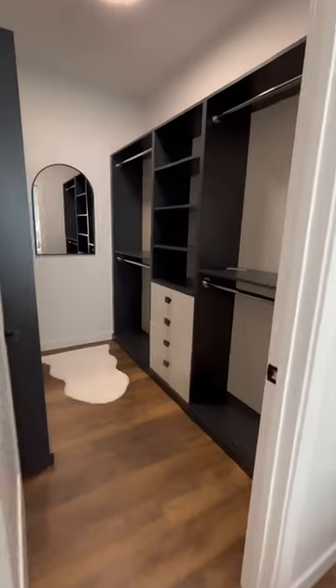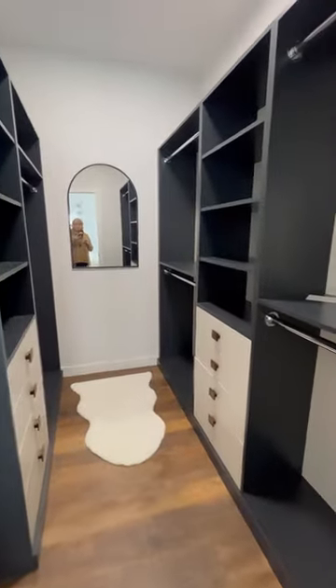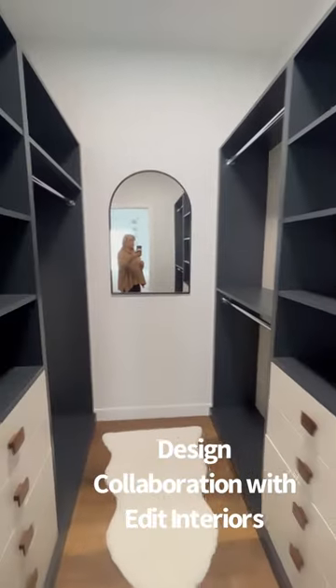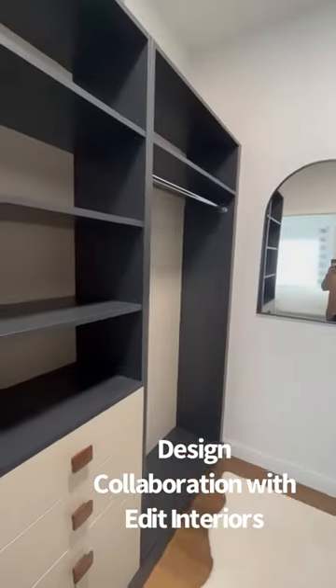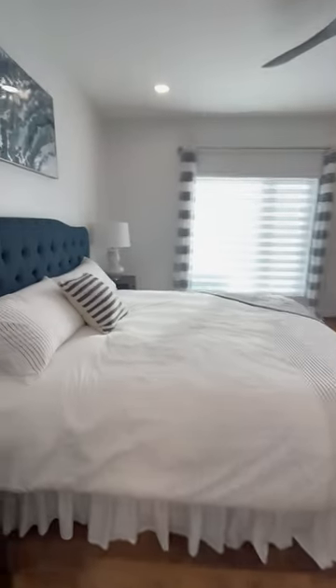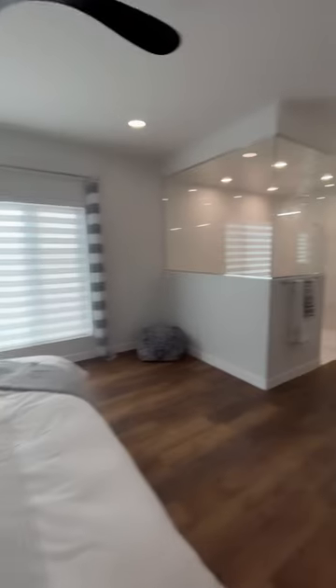This is another favorite — again carrying in that navy and ivory theme throughout the whole house. This is an interior closet from Edit Interiors. They came in and helped design this room and this space.